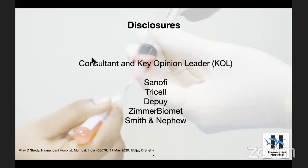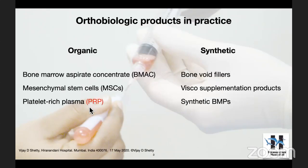So, these are my disclosures before I start my lecture. When we talk about platelet-rich plasma, as you all know, it comes under the category of orthobiologic products in orthopedic clinical practice.